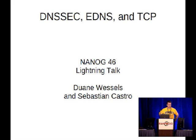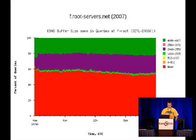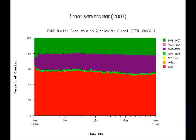So this is kind of a follow-up talk to Suzanne's from yesterday. I'm going to start by going backwards in time a little bit. At the top here it says 2007, but this is actually data from 2006 that shows EDNS buffer sizes received at one of the root servers. So back then, 60% of queries had no EDNS at all, and about 40% had EDNS — 20% with 4K and the rest with 2K.